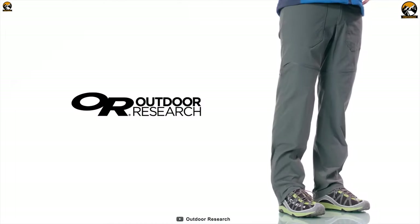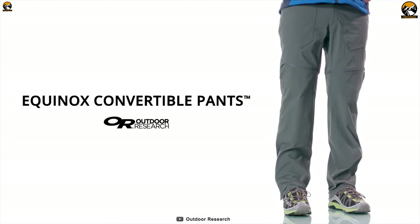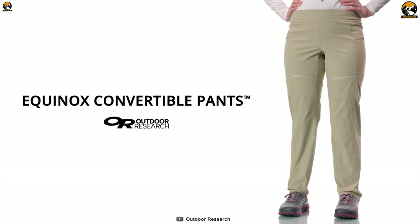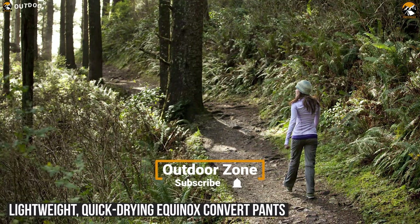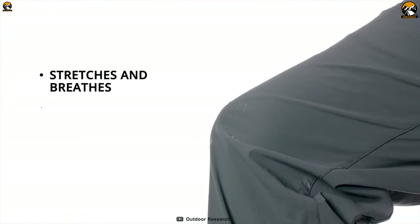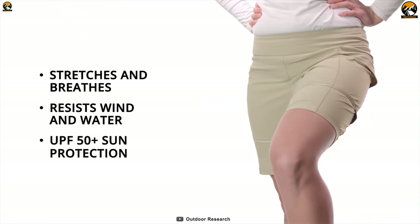In order to cope with the transition from cool fog to hot sun, the Outdoor Research Equinox Convertible Pants offer extreme comfort and functionality in an affordable and ultralight package. The lightweight, quick-drying Equinox convertible pants are constructed with breathable soft supplex nylon, along with a water-resistant DWR finish for rain protection. This pant also offers outstanding UPF 50+ sun protection.